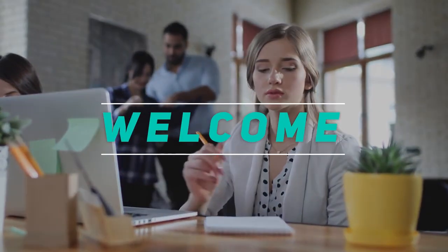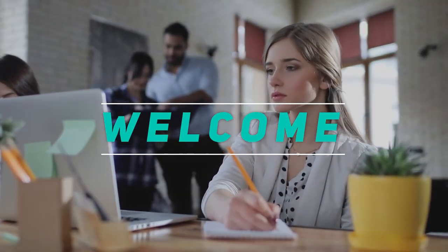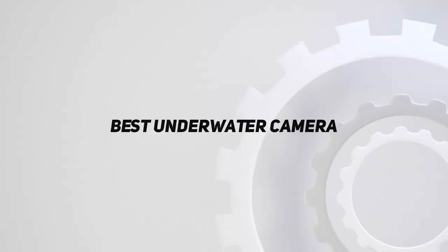Hey, welcome back to my channel. In this video I'm going to talk about the top five best underwater cameras.